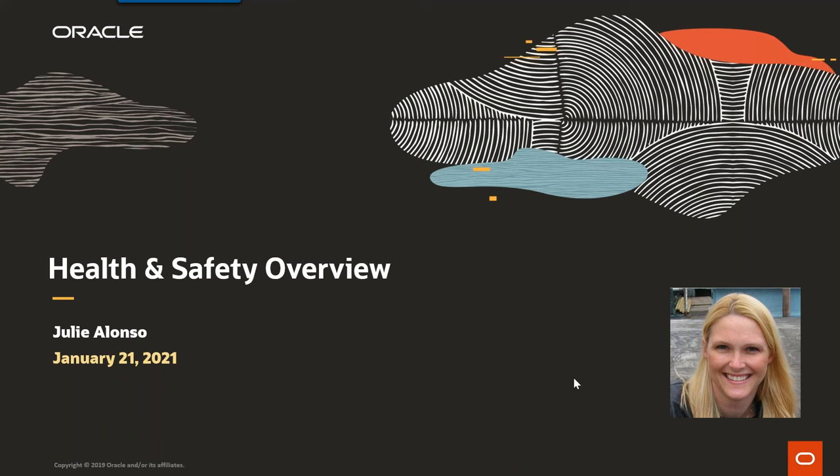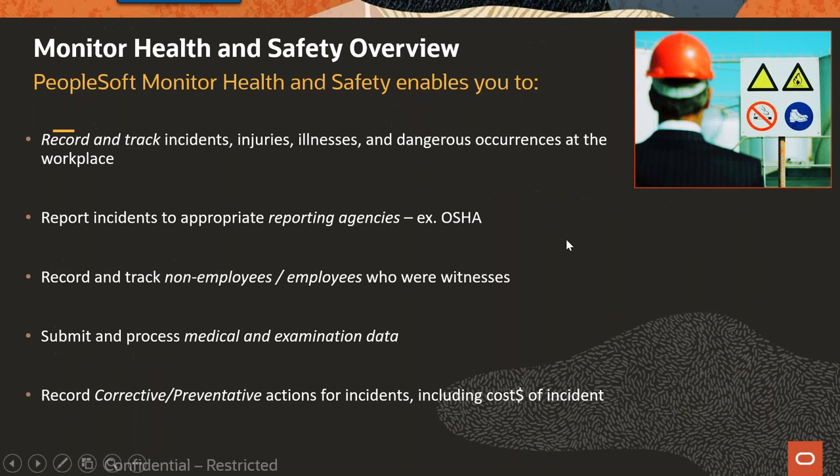Health and Safety is part of your HR license, so you guys already own it. The module has been out there for quite some time — it's very stable and very robust. It was delivered in probably PeopleSoft version 3, so it's been out there for quite a long time. We do support it legislatively, so for the countries we support for HR, we support legislative reporting — for example, OSHA for the United States, and also Canada and Brazil.